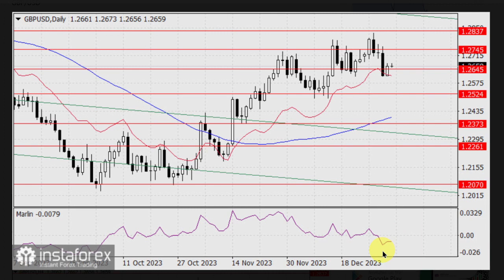The momentum oscillator is still in bearish territory, but it already shows an intention to turn upwards. We can confirm the growth once the price closes the day above the support level at 1.2645, preferably with a white candle. This is important because key U.S. employment data will be released on Friday.